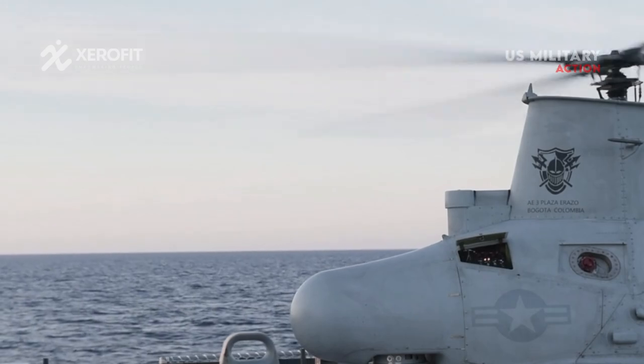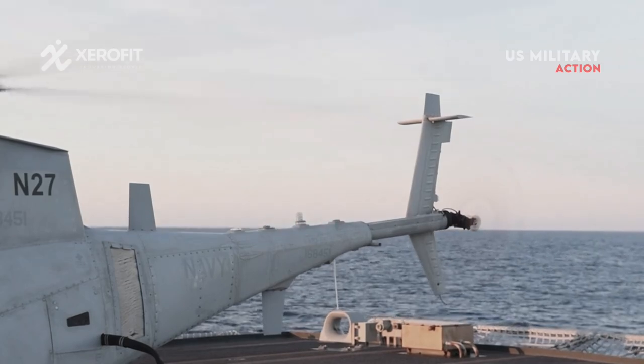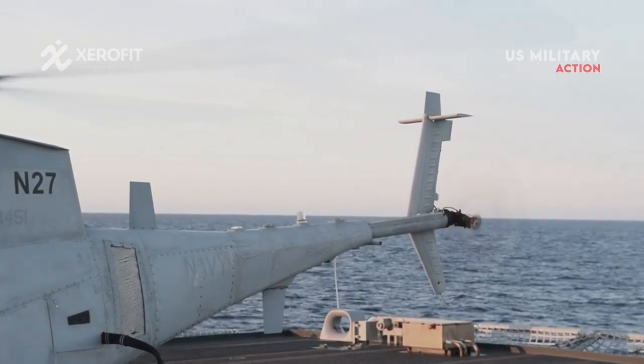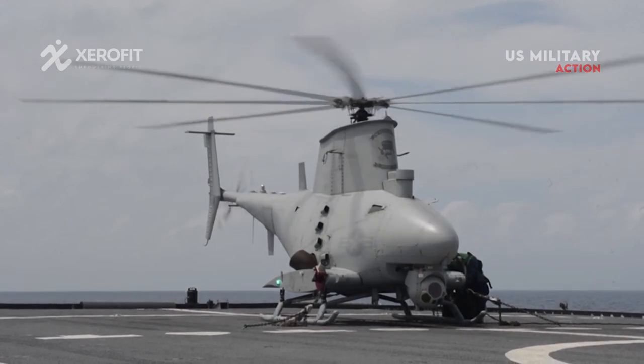In an effort to boost Fire Scout drones' effectiveness in significant maritime combat, the U.S. Navy is extending the operational range of these drones to include helicopters and vertical takeoff and landing.